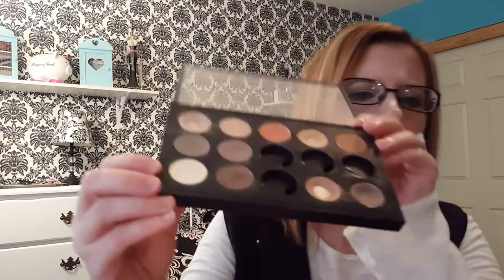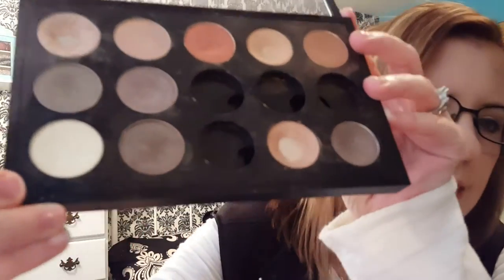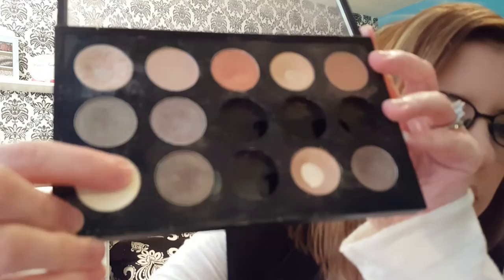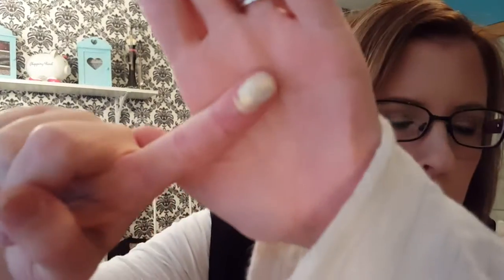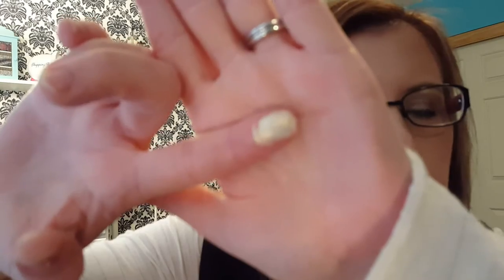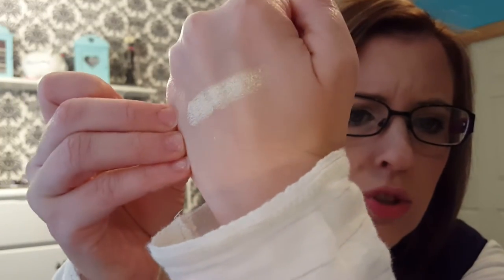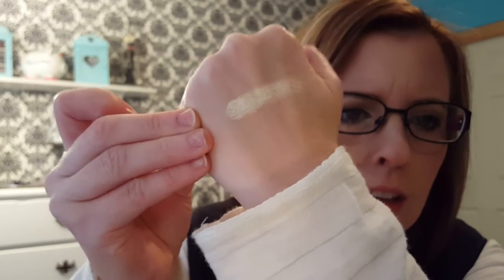I have another eyeshadow in my little Mac palette — it's called Voltage, one of the new duochromes by Makeup Geek. I'm not sure how well the camera is going to pick up on it, but this color is absolutely stunning. Even just putting it in the center of your eyelid it's so pretty — it almost has like a gold undertone to it. It's just stunning, I love it.